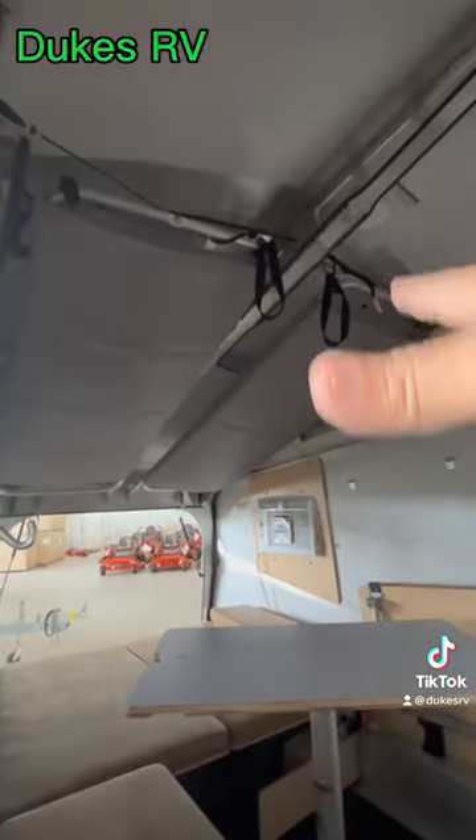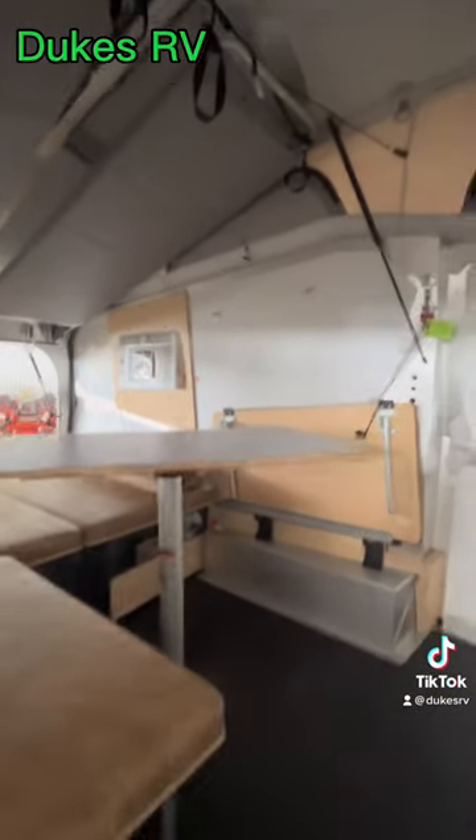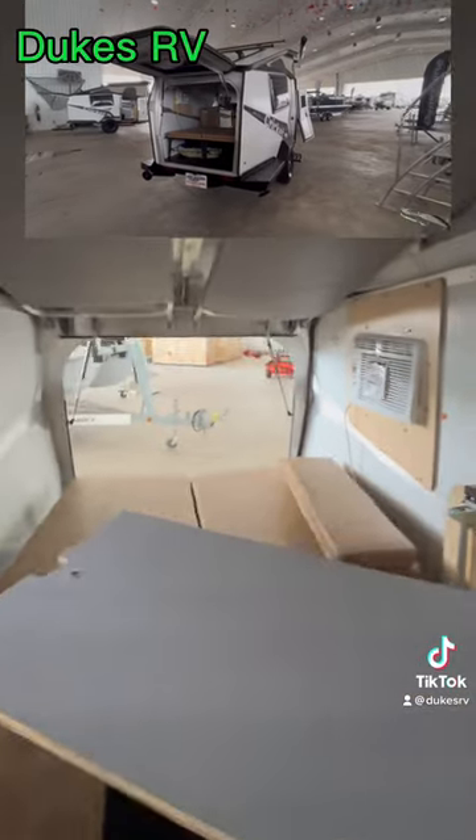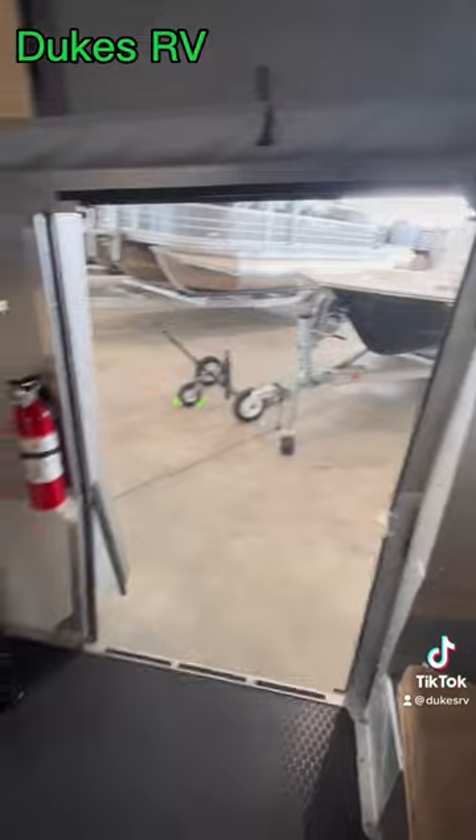There are two bunks that will fold down right there, so four people could sleep here. When you're hanging out, you can open it up on the back on this side and open up that window.